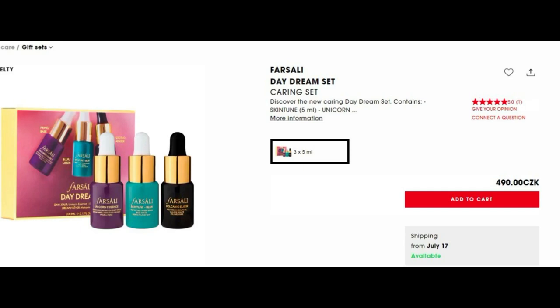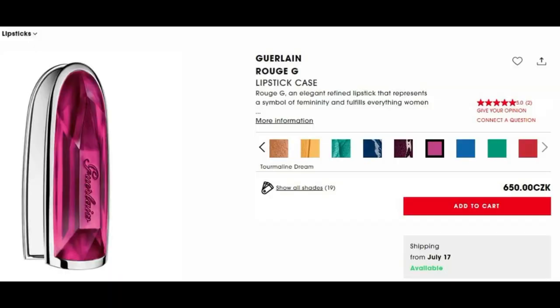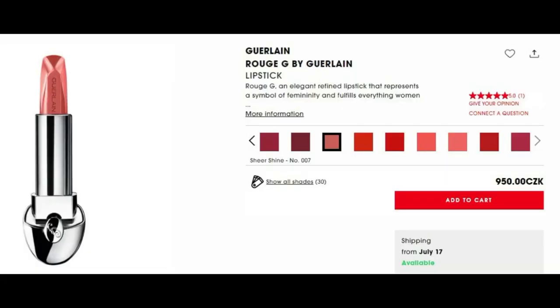We need some primer. I want to try something from Farsali — I've heard they are good. And what better way to try than a mini set? I saw they have a Daydream set with three oils, so I want to get that. Moving forward to Guerlain — I've wanted one of their lipstick cases for a long time, so I chose Tourmaline Dream. Of course I also want a matching lipstick, so I chose the Rouge G by Guerlain in the shade Sheer Shine number 007.